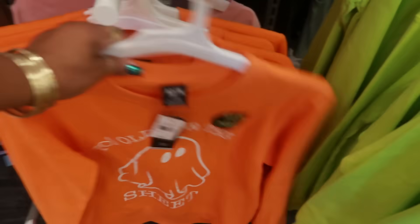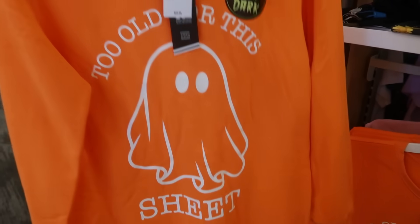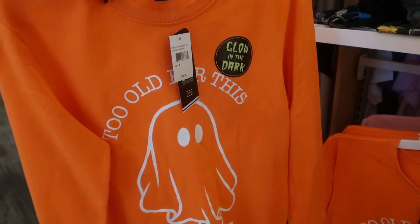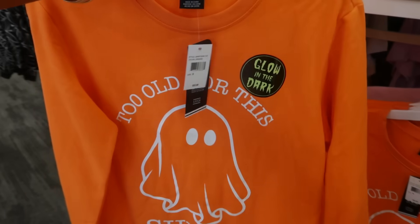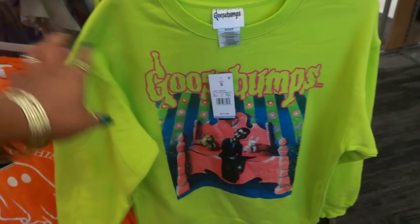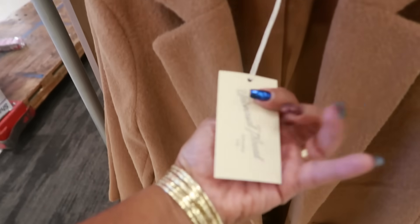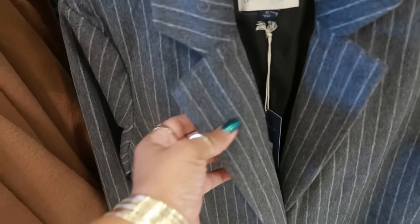You guys remember this shirt from last year — 'I'm too old for this sheet' — for $23, but the one last year didn't say it glowed in the dark, so that might be new. Right next to it is the Goosebumps sweatshirt for $22. And there's a $40 Universal Thread piece — I like that it has the one-button closure — or you can get this one with the pinstripes.